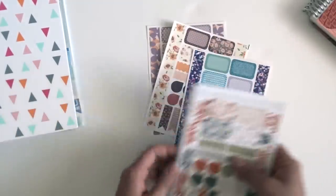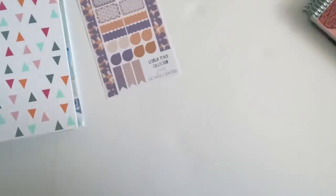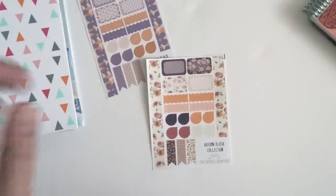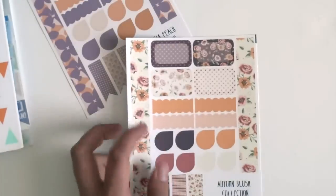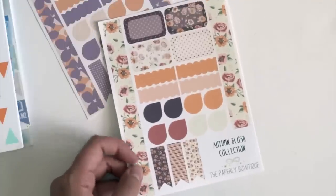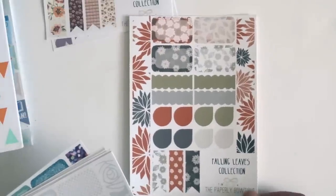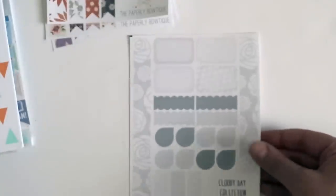I have these for all of my sets. This is the Georgia Peach collection. I have the Autumn Blush collection — this one has been very popular. Philo Allie on Instagram actually named this collection for me when I was struggling with it, so I sent her a few sets as a thank you. This is our Falling Leaves collection, which is our October-inspired sheet — I think it's going to look beautiful in October.